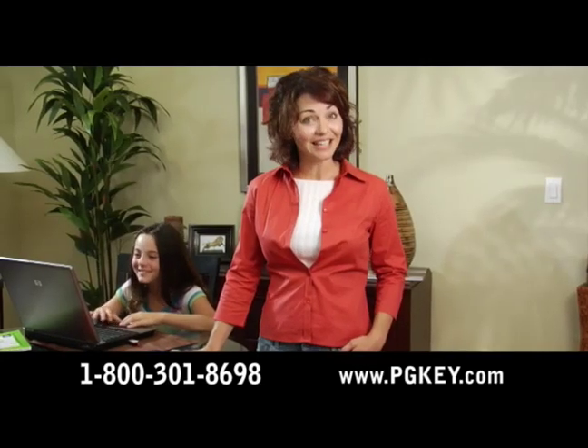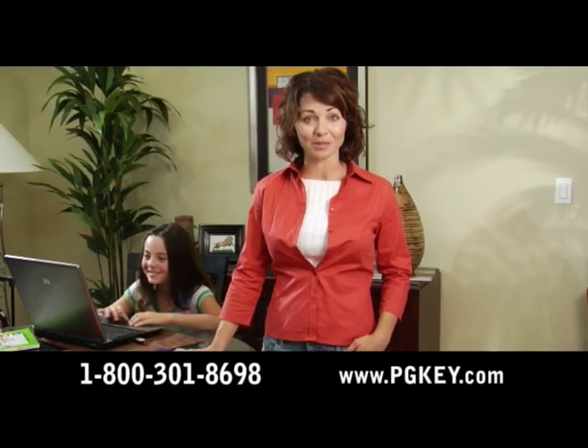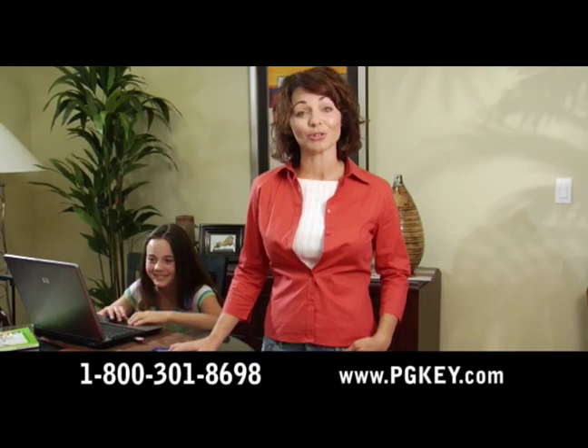By simply plugging PGKey in, I can head off dangers and know that Sarah's using the computer responsibly, even when I can't be over her shoulder.